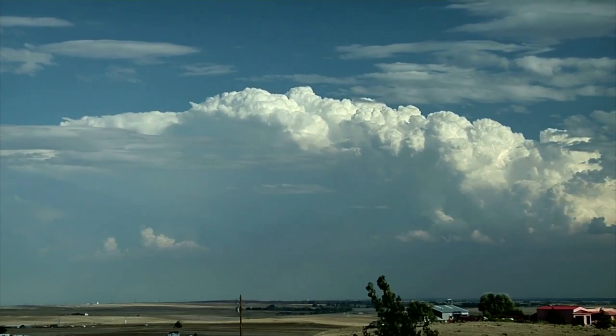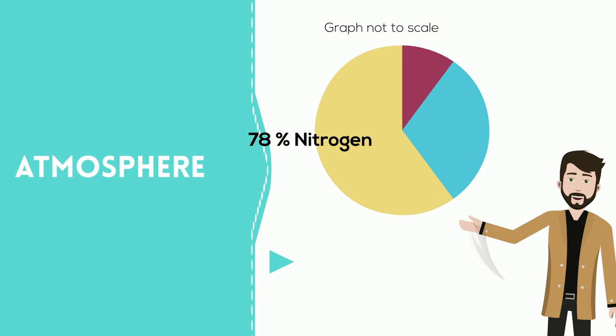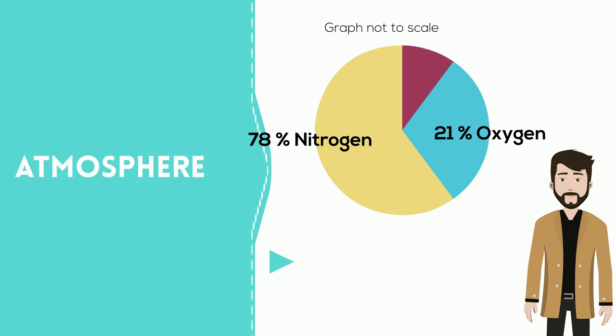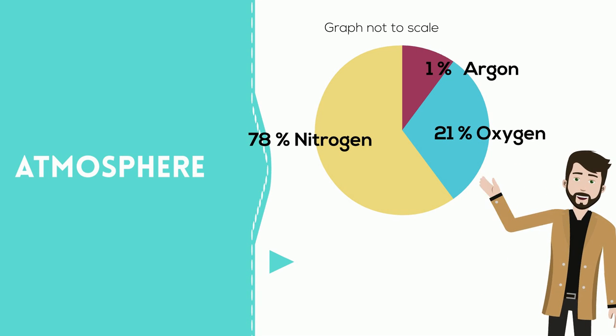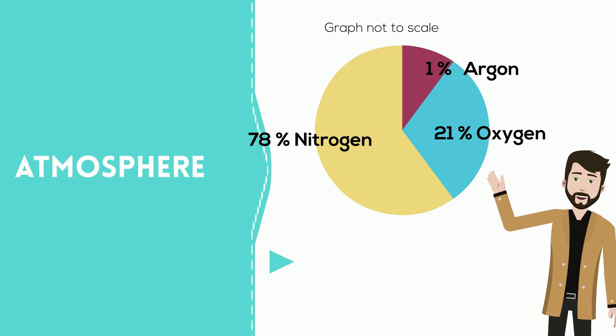Surrounding the Earth is an atmosphere made up of gases. Our atmosphere is made up of 78% nitrogen, 21% oxygen, almost 1% argon, and then a tiny bit of other gases like trace amounts of carbon dioxide, methane, water vapor, and neon.